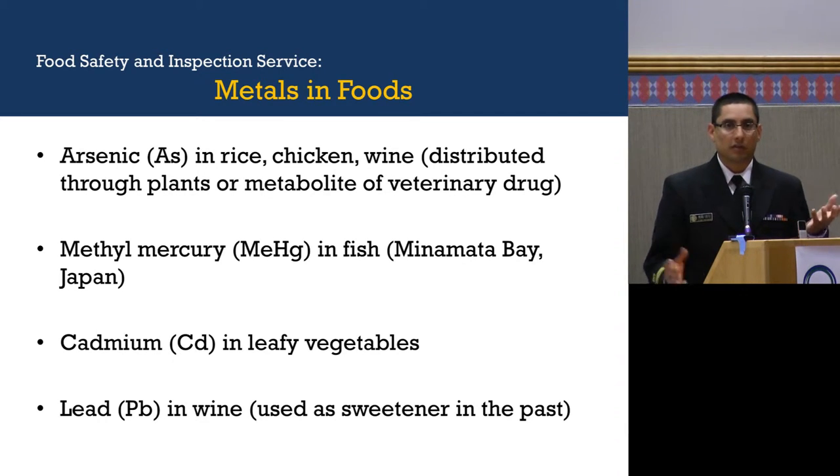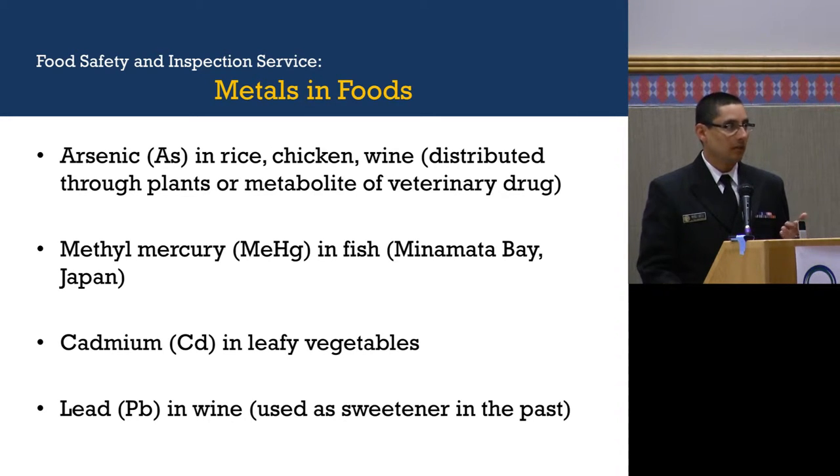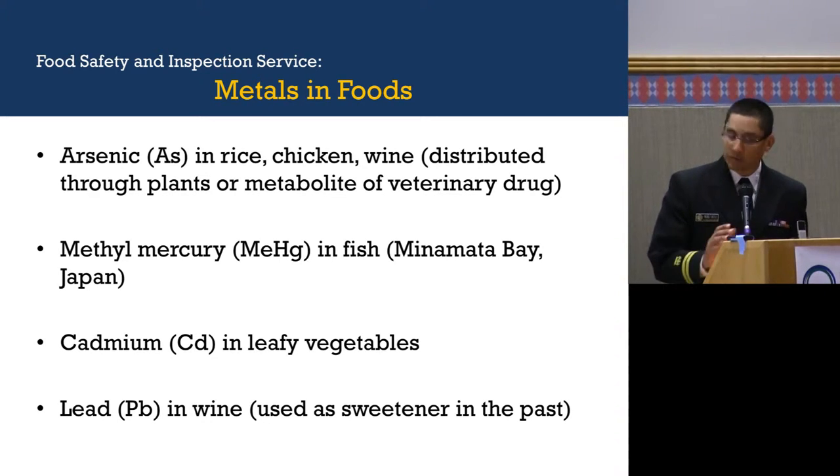We've heard news articles about what metals have been found in different food products. As you all know, it has been documented that arsenic is found in rice, chicken, and wine — arsenic is distributed through plants or is a metabolite of a veterinary drug that's been removed from the market by FDA. Methyl mercury has been found in fish, especially from spills that happened in Minamata Bay in Japan. Cadmium has been commonly found in leafy vegetables, and lead used to be used as a sweetener in wine during Roman times.